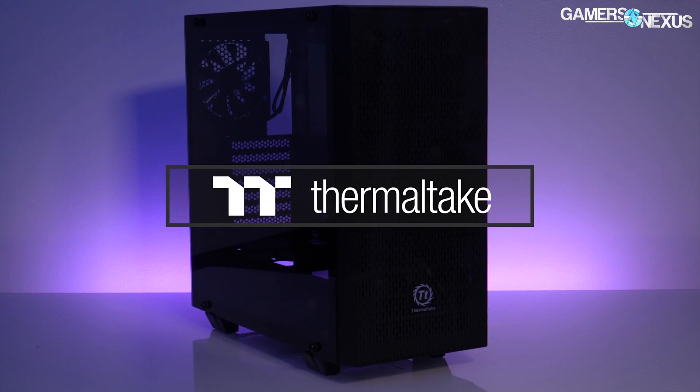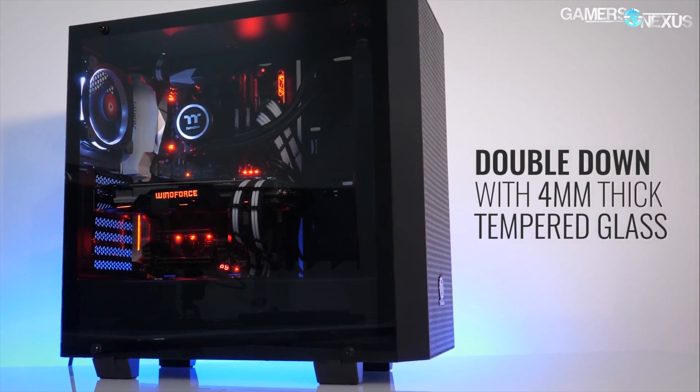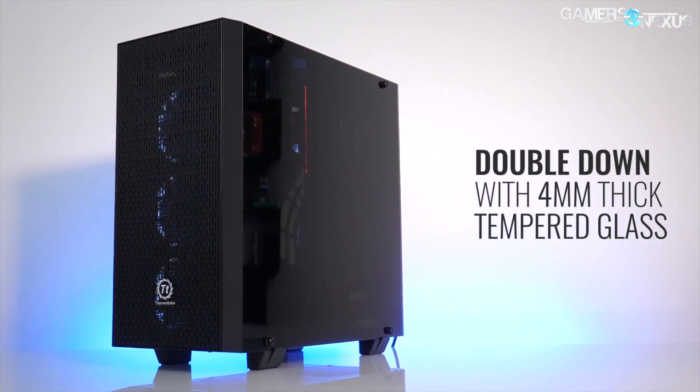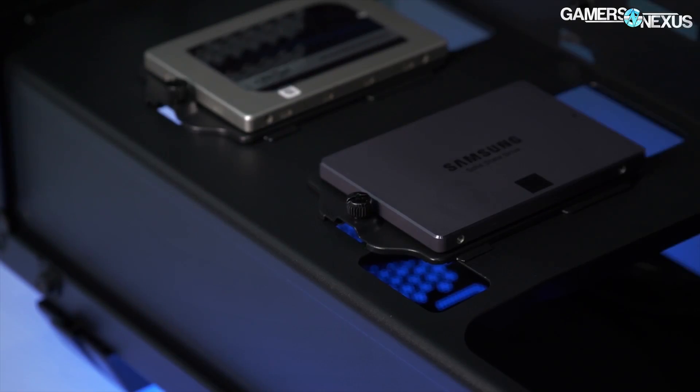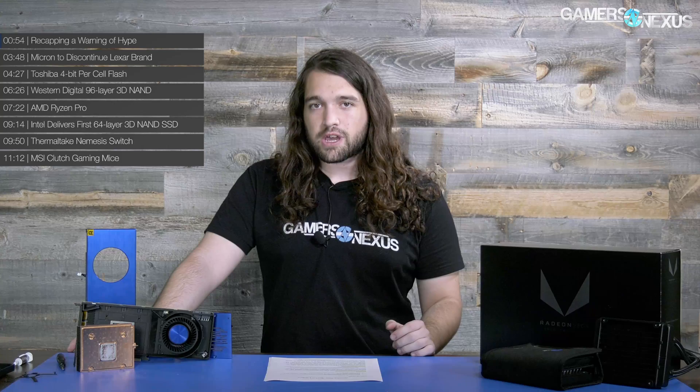This coverage is brought to you by the Core G21 enclosure from Thermaltake — a 70 case with two 4mm thick tempered glass side panels, meshed ventilation in the front for breathability (a rarity in cases these days), and a power supply shroud with top-mounted SSD sleds. Learn more at the link in the description below.